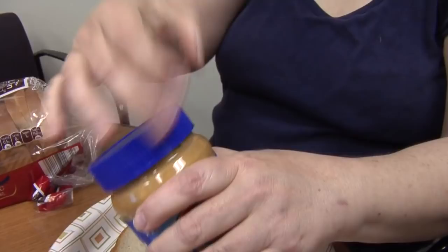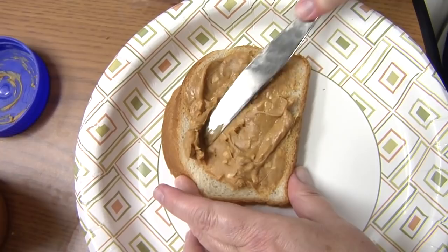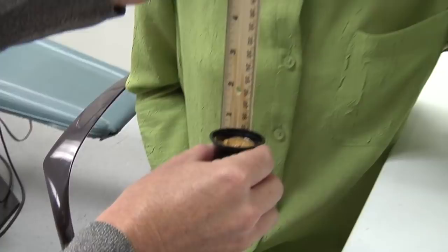Some people like creamy while others prefer crunchy, but whatever you like, a new study shows peanut butter may be useful for more than just making a tasty sandwich or a snack. Researchers at the University of Florida say peanut butter may help diagnose Alzheimer's disease.